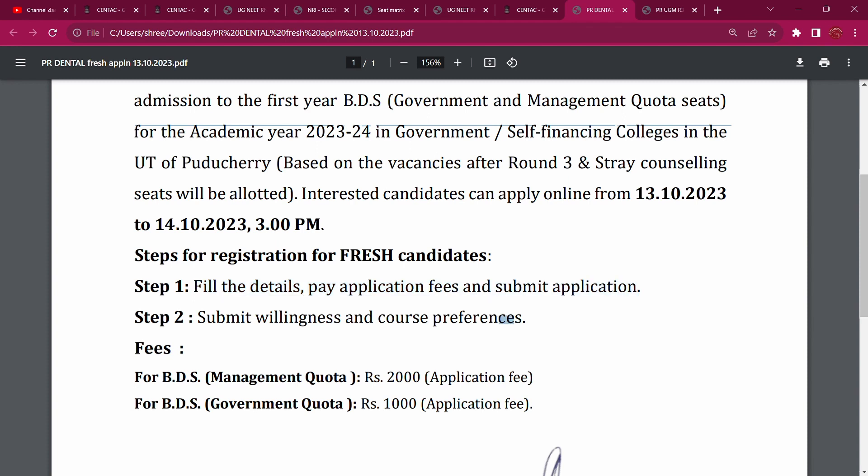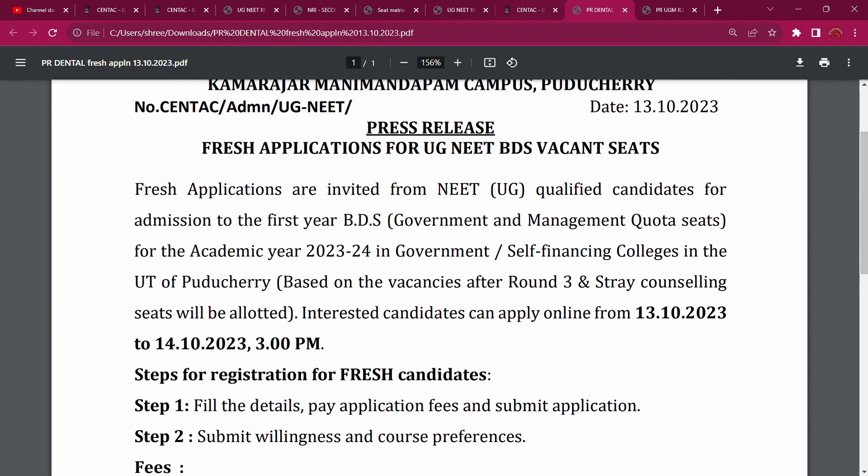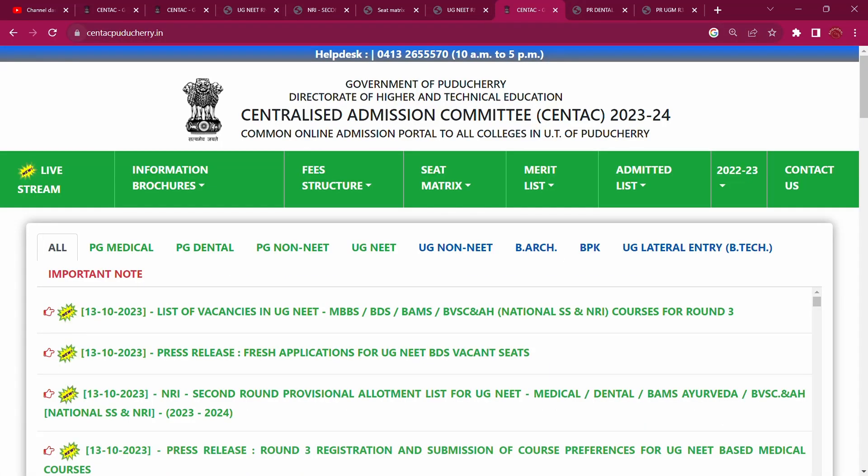Steps for registration for fresh candidates: Step 1 — fill the details, pay the application fee, submit the application. Step 2 — submit willingness and course preference. For BDS fees: BDS management fresh application is Rs. 2000, and BDS government is Rs. 1000. Now check the new application for BDS vacancies.